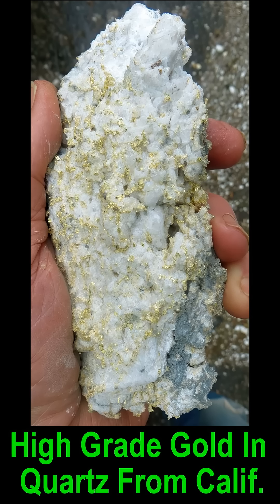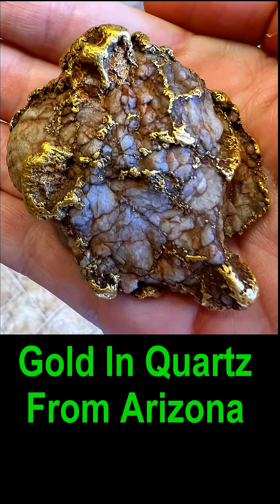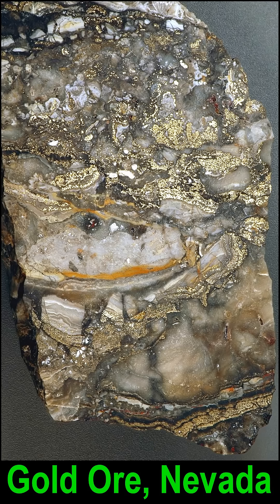Sometimes gold in quartz is just white quartz and yellow gold with no iron staining at all. But more often than not there's significant iron staining along with the quartz and gold, as in this specimen from Arizona. The gold can take various forms — the gold in this specimen from Nevada is just little tiny dots of gold that occur in the fractures of the rock.